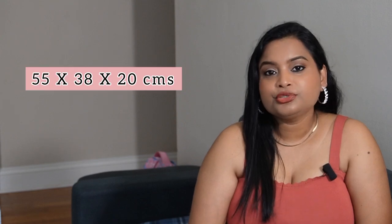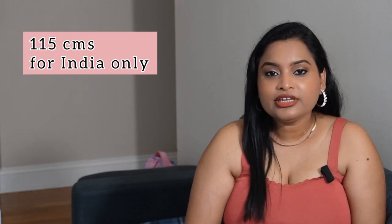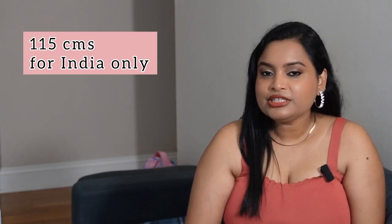Now let's talk about cabin luggage dimensions. There are two rules: a generalized rule and a second rule applicable only for passengers traveling from India. The generalized rule is that your carry-on luggage should not exceed 55 x 38 x 20 cm or 22 x 15 x 8 inches. If you are traveling from India, your carry-on luggage dimensions should not exceed 115 cm in total — meaning the sum of length, width, and height should not exceed 115 cm.